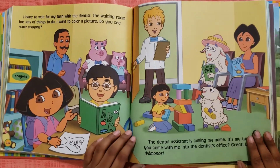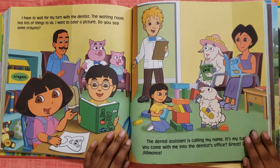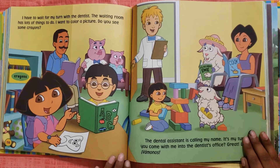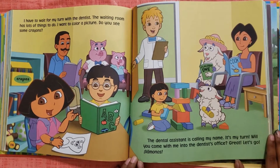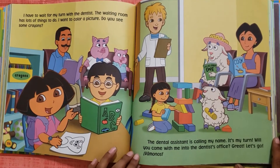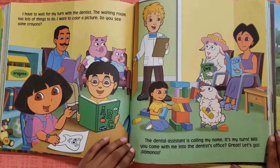I have to wait for my turn with the dentist. The waiting room has lots of things to do. I want to color a picture. Do you see some crayons? The dental assistant is calling my name. It's my turn. Will you come with me to the dentist's office? Great! Let's go! Vamanos!